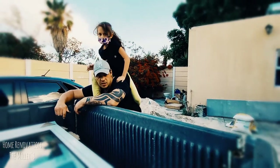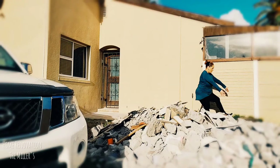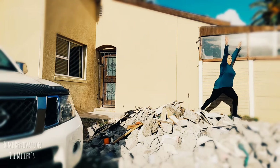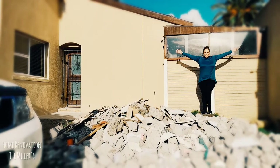Hey everyone, we are the Millers. After many years of renting, we finally purchased our own family home. We've been living in the home for a year and finally decided to step into our next chapter, which is our first home renovation.